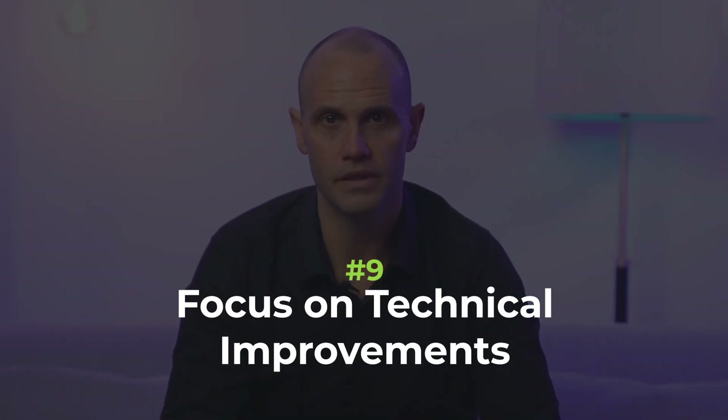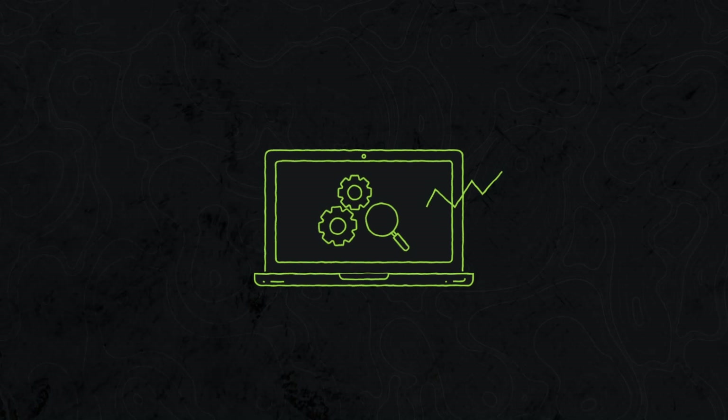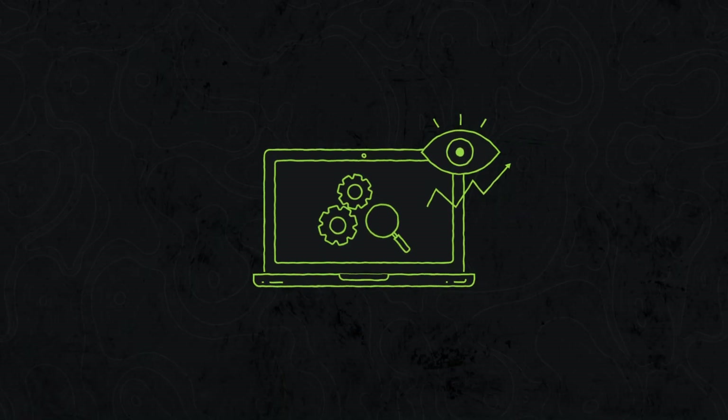Number nine: focus on technical improvements. Pay attention to the technical aspects during the redesign process. Optimize website performance by compressing images, minimizing code and leveraging caching techniques. Implement robust search engine optimization practices to improve visibility on search engines. Ensure your website is responsive and compatible with various browsers and devices.